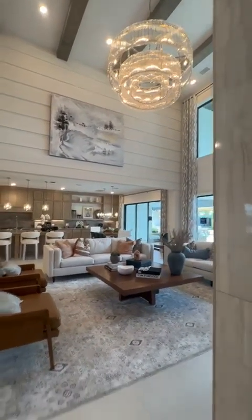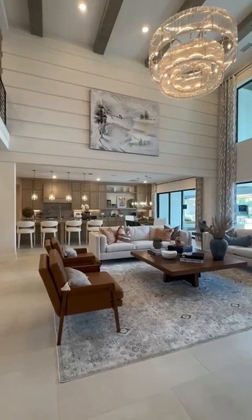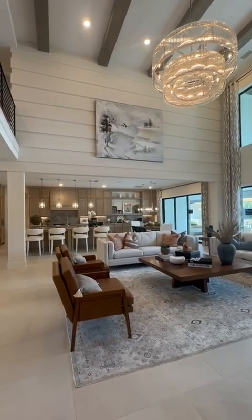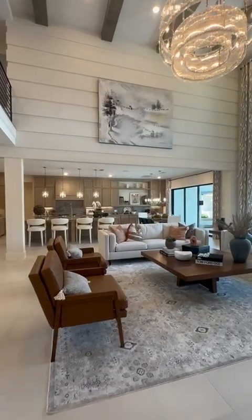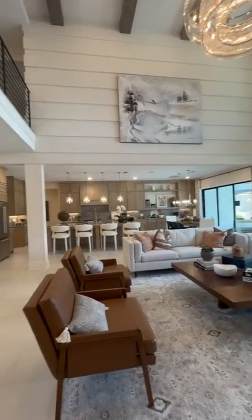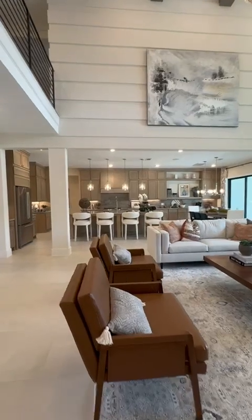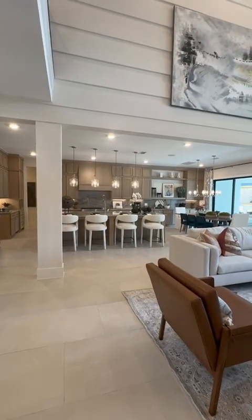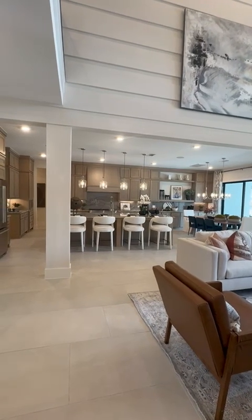Back for part two of the Toll Brothers second model. Beautiful kitchen — the chandelier is amazing. I love this kitchen; I believe this is the best compromise in a neutral tone for a kitchen.